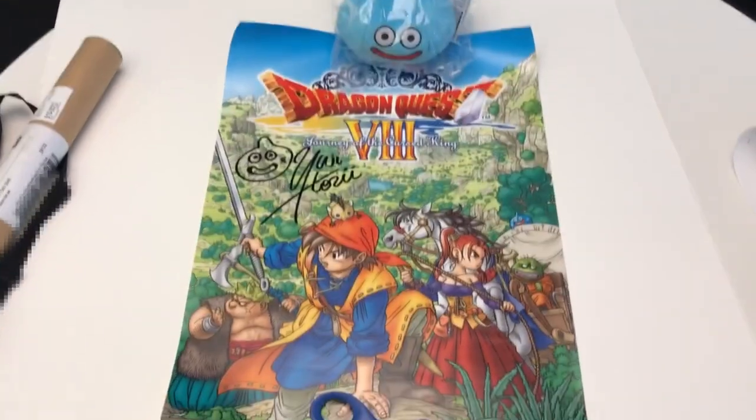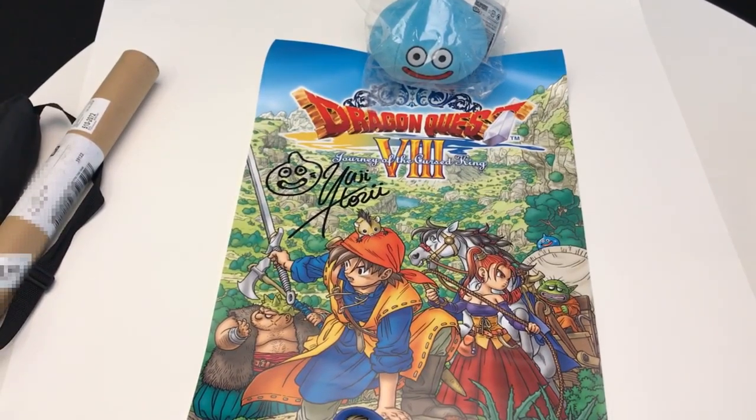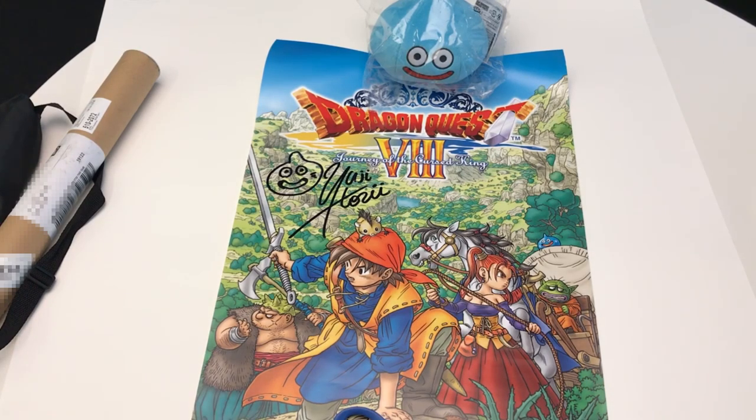It has Yuji Hori's autograph on it and it looks pretty nice — that's an A2 size poster. I'm definitely gonna get this framed whenever I get a chance. I hope you enjoyed seeing the prize unboxing from the official contest, and I'll see you guys next time.